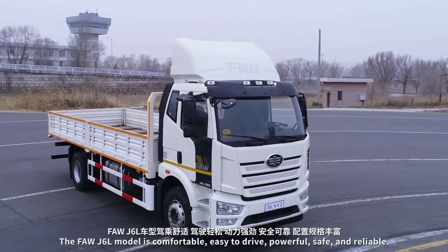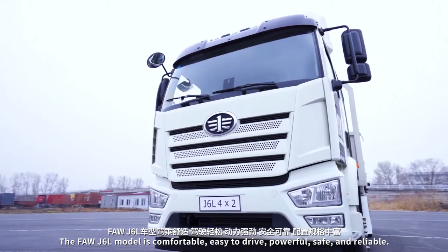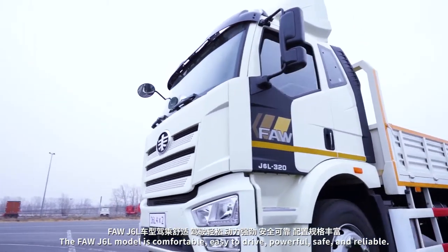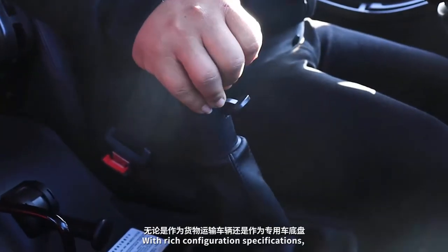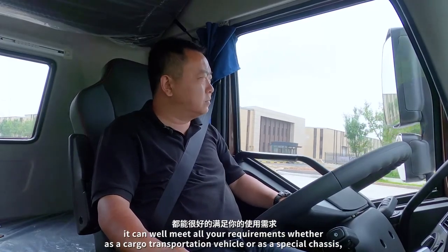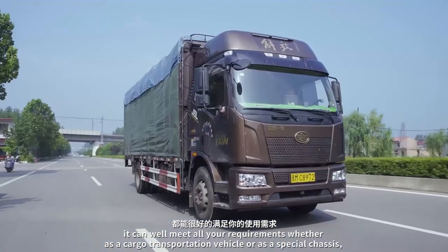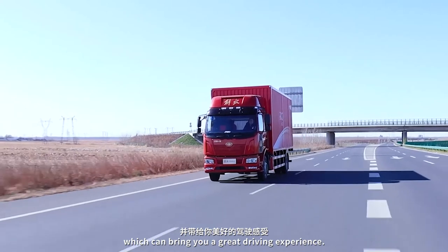The FAW J6L model is comfortable, easy to drive, powerful, and reliable. With rich configuration specifications, it can well meet all your requirements, whether as a cargo transportation vehicle or as a special chassis, bringing you a great driving experience.